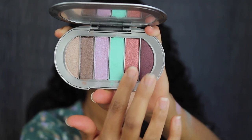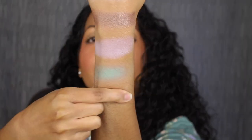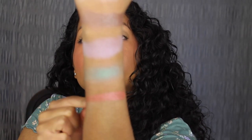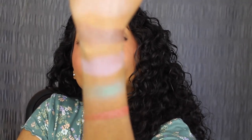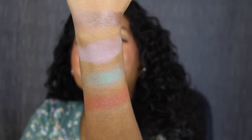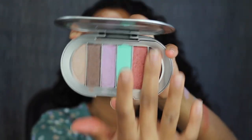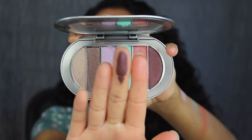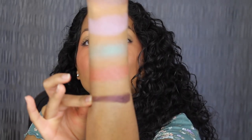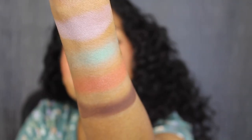The second to last shade is called Lava Lamp, described as a metallic rose with pink shimmer. That shade is very pretty — I love how that blended out. The last shade is called Hot Pants, described as a metallic rich plum. That shade is beautiful as well.